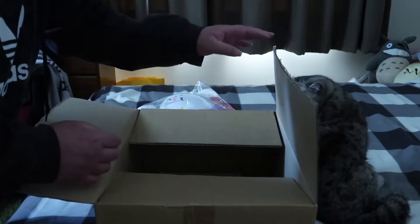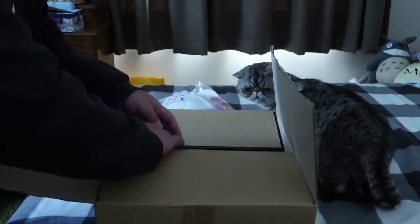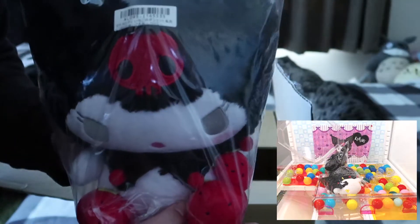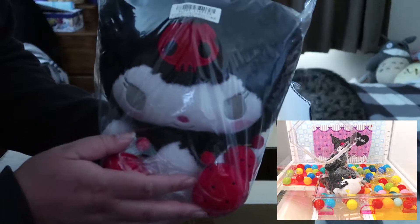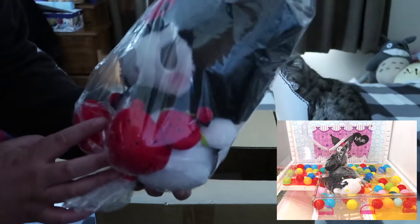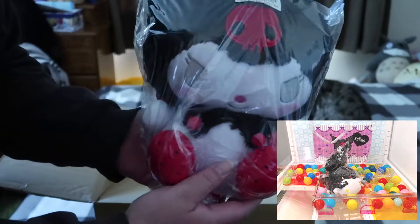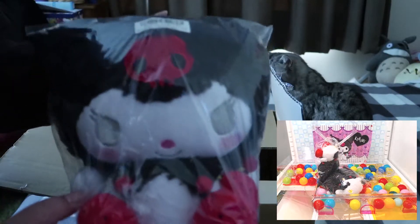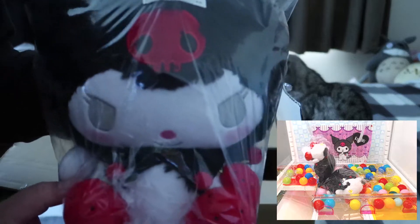Oh hello, my cat! And then this one — here's Kuromi. This is My Melody. This one's also very fluffy. Here's the back — there's the pointy tail. I think this is cute. I'm not sure where I should keep this, but yeah.